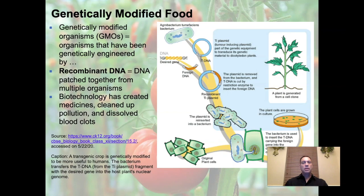Genetically modified organisms are called GMOs. These have been genetically engineered using something called recombinant DNA. We usually think of DNA as coming from your mother and father combined. Recombinant DNA works differently — it's DNA patched together from multiple organisms that don't even have to be from the same species. They can be from completely different species. Biotechnology using recombinant DNA has created medicines, cleaned up pollution, and dissolved blood clots.